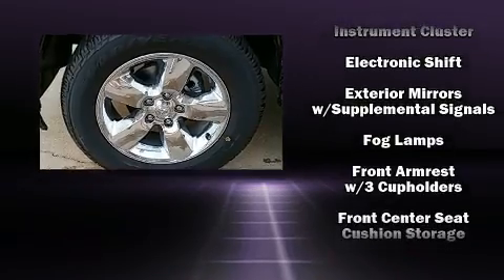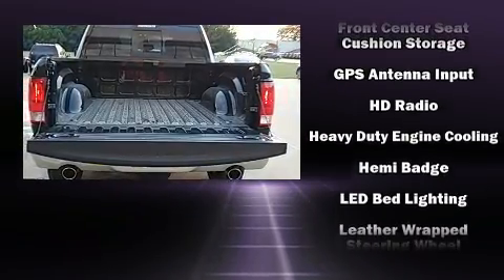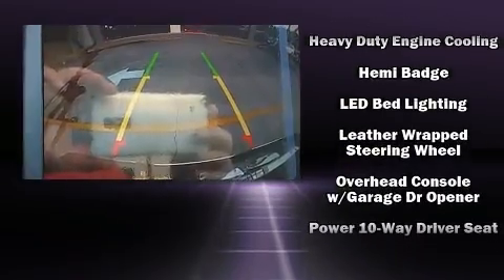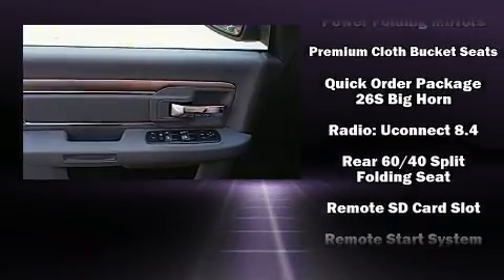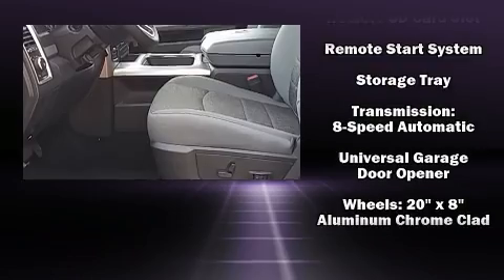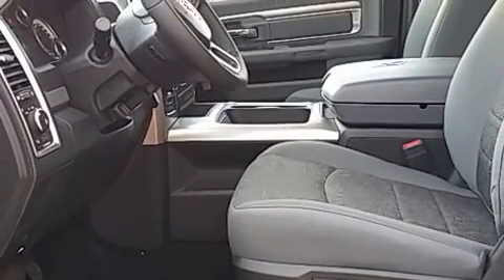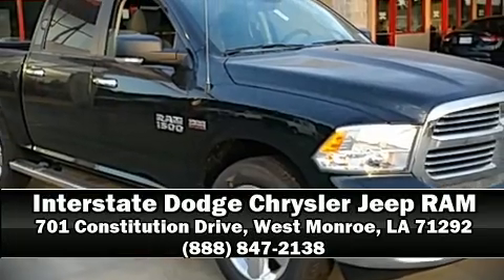Further safety features include traction control, brake assist, a panic alarm, an emergency communication system, and four-wheel disc brakes with ABS for added security. Dynamic stability control supplements the drivetrain. We have a skilled and knowledgeable sales staff with many years of experience satisfying our customers' needs — come on in and take a test drive.